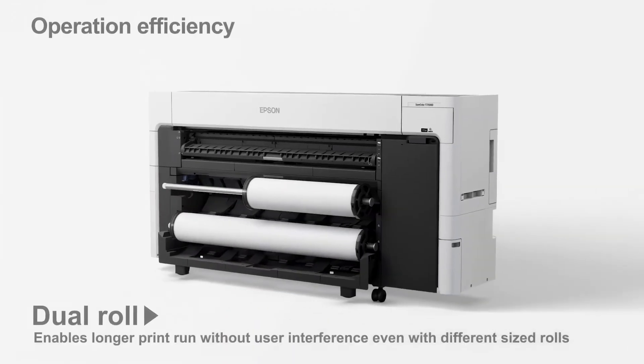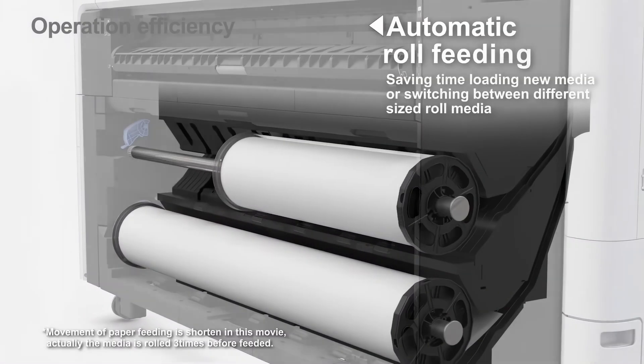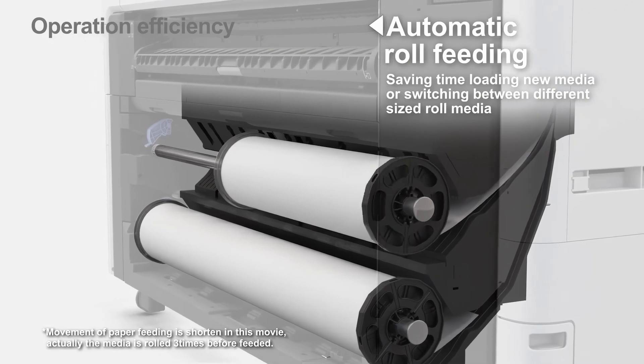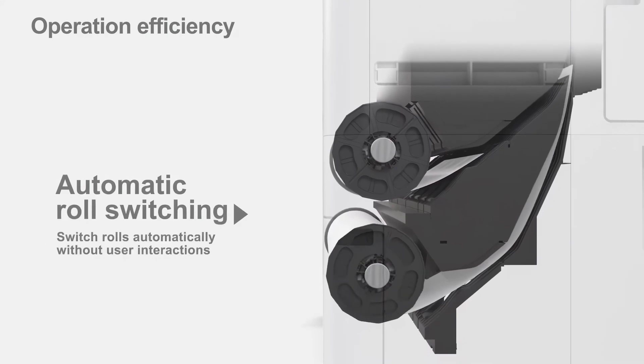With dual roll capability, you can handle longer job runs and switch media types automatically, enhancing your workflow efficiency. Load your machine with two of the same rolls for uninterrupted printing, or two different media types for seamless transitions between job types on inkjet-ready medias.